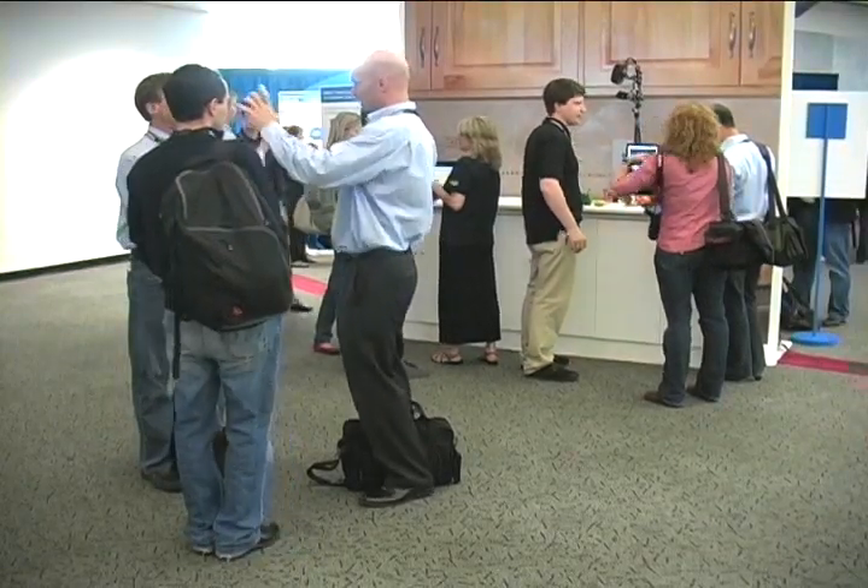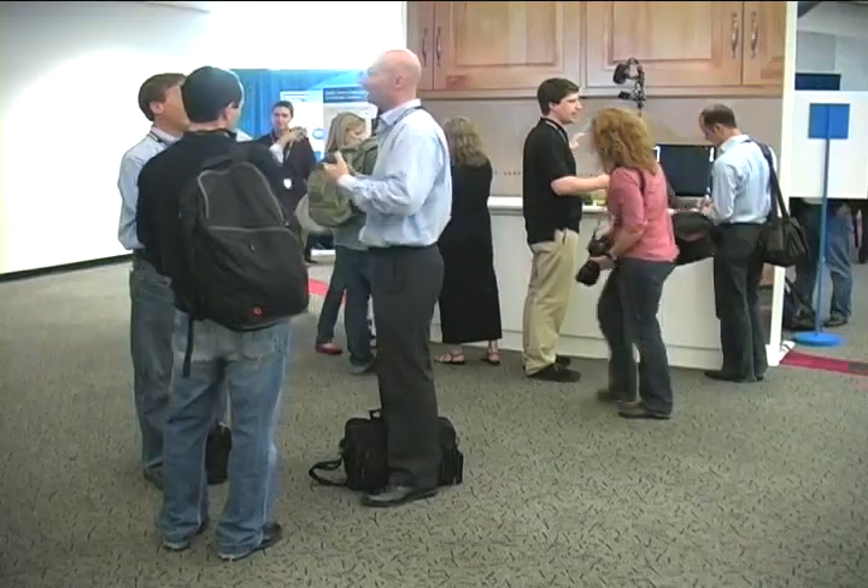With reporting by Steven Lawson in Mountain View, California, I'm Nick Barber, IDG News Service.